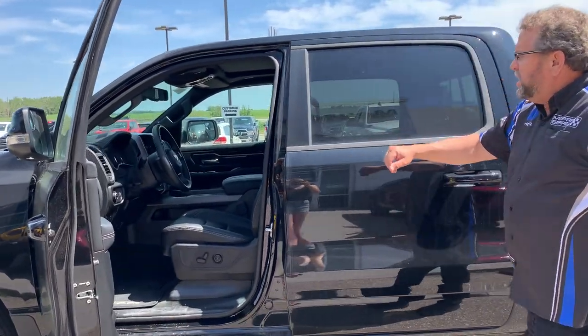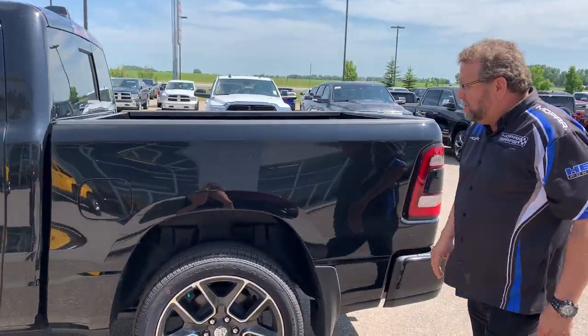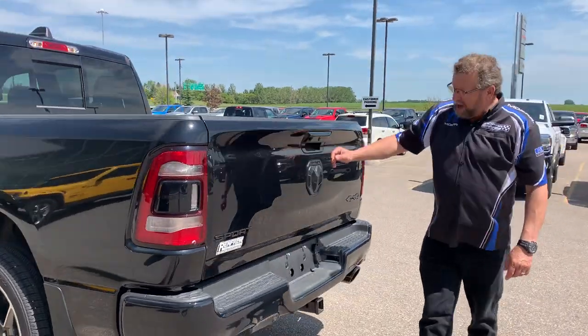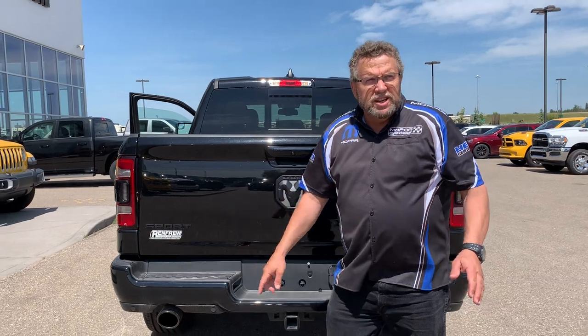8.4 screen, power pedals, 4 more inches in the back seat, front of the crew cabs, 5.7 box, backup camera, wiring, cool black exhaust. Sold.